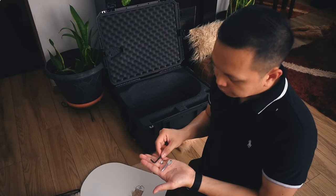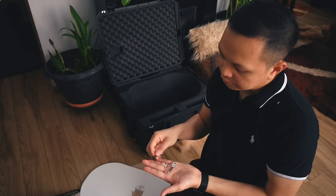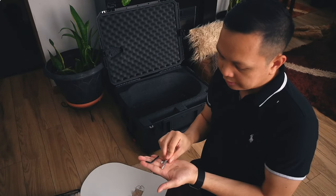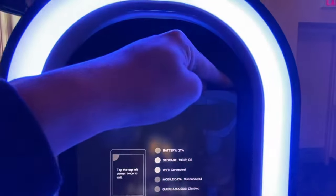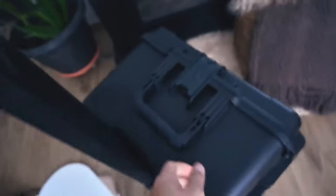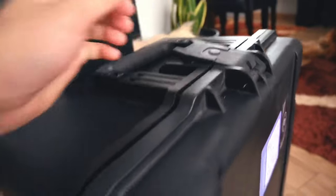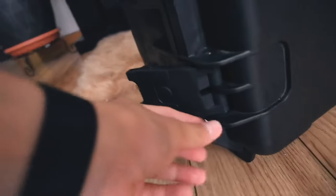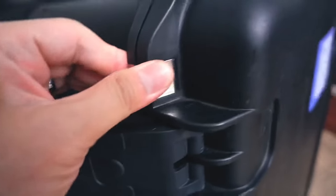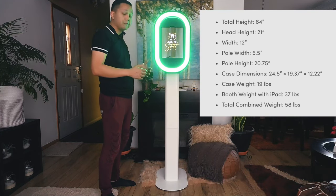They also provide you tools, and these are only used to install the screen — not something you'll use when operating the booth. You've got the Allen wrench, little screws to install the screen or the iPad, and a pin to poke the switch for on and off. This heavy-duty box comes with a retractable handle and handles on each side for easy transport. It has a valve to release pressure, locks on each side — a total of four — plus two holes on the top and bottom for secure transport. It's 1.63 meters high, which is 5 feet and 3.7 inches.